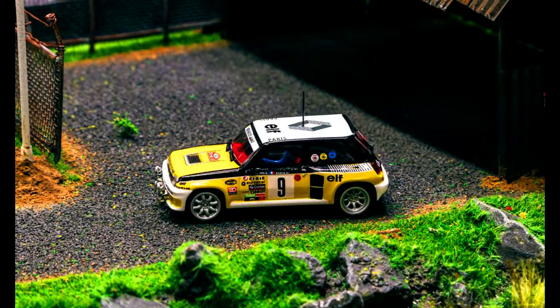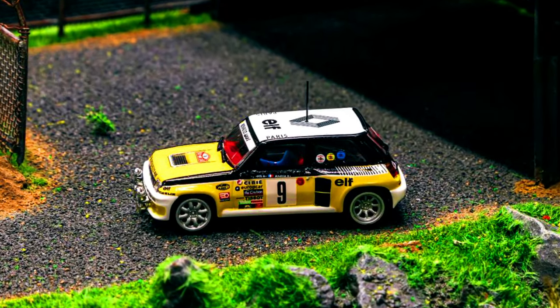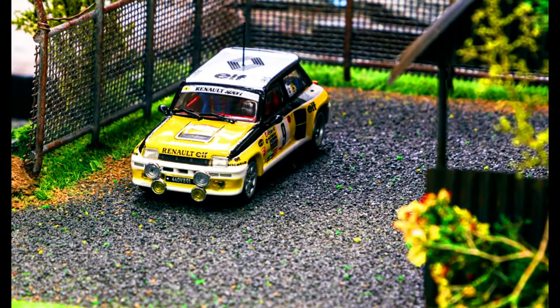Relive the awesome 80s rally era with the Hobby 64 Renault 5 Turbo. Pre-ordering starts on Thursday via authorized resellers.